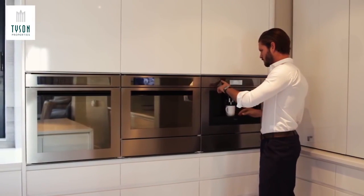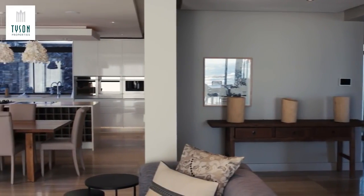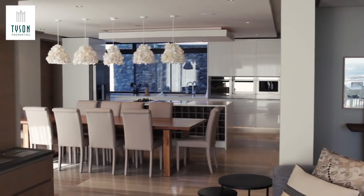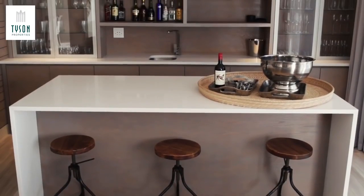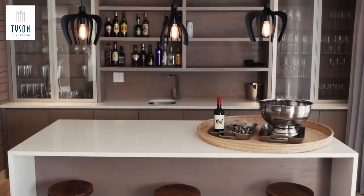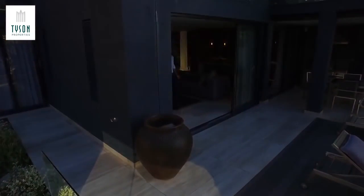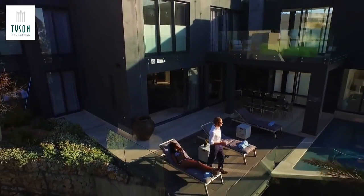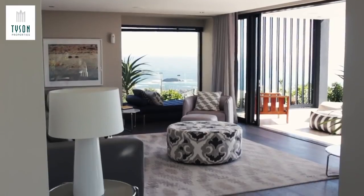The first floor, the main entrance to the property, is accessed via Houghton Road and has an open-plan, fully integrated kitchen with separate laundry and scullery, manager's office, dining room and bar lounge, leading to a terrace with a pool. An exquisite passage takes you to a formal lounge and out onto the undercover terrace with uninterrupted views.